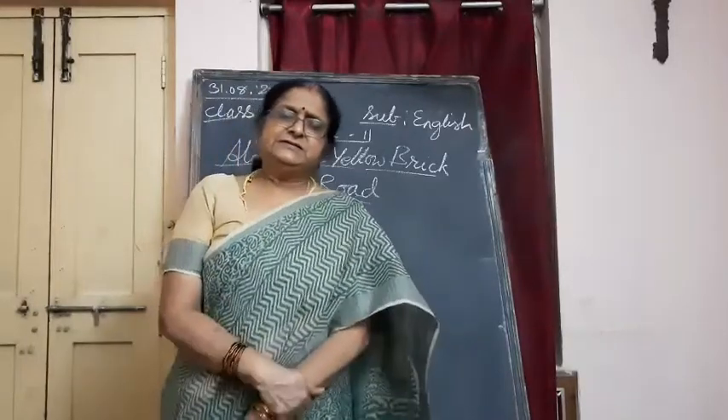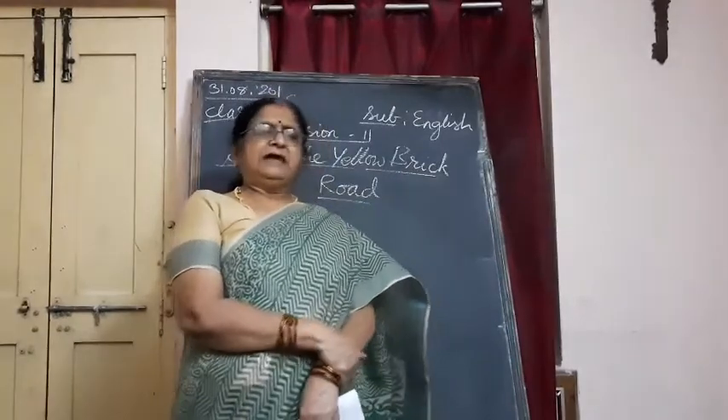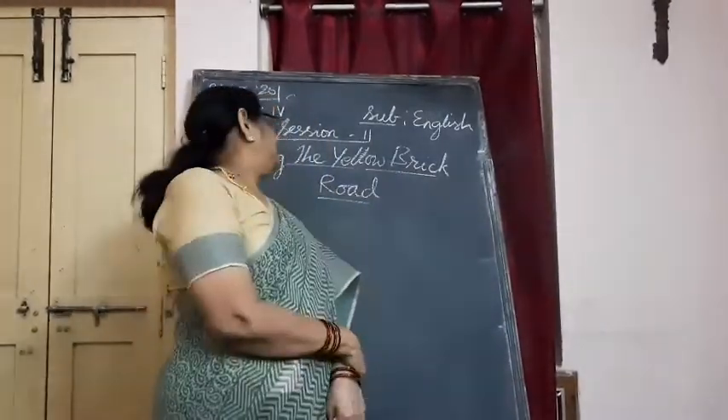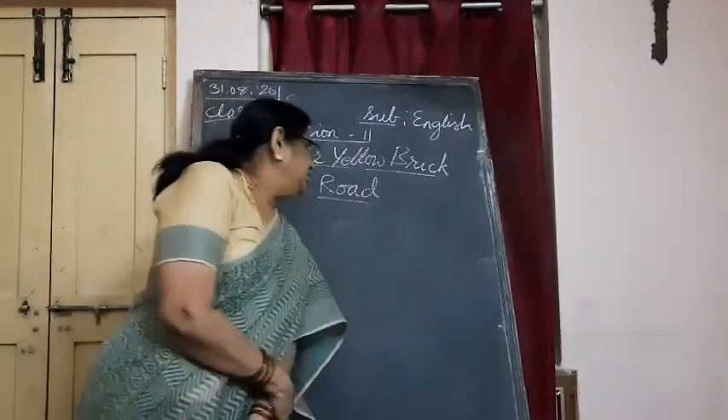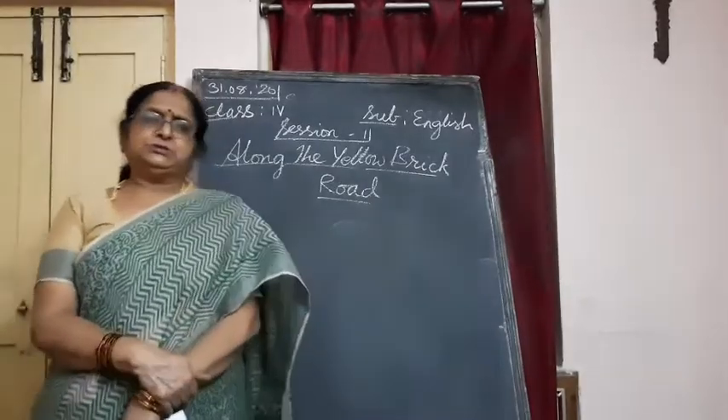Good morning children. As I promised you, we are going to have our first lesson. The name of the lesson is Along the Yellow Brick Road, and this lesson is based on a fantasy story.